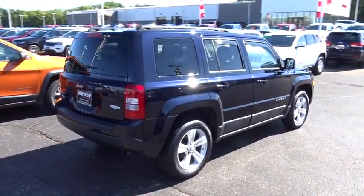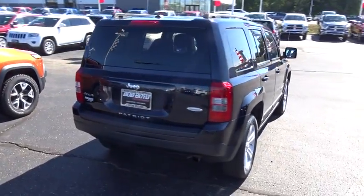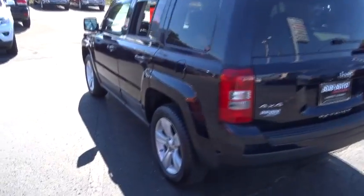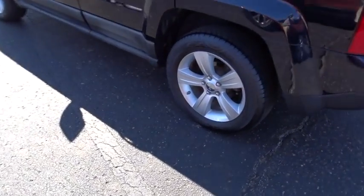The Patriot has plenty of room inside for any size family. This vehicle has less than 55,000 miles. Drive away with a great deal on this vehicle. Call or stop in today.